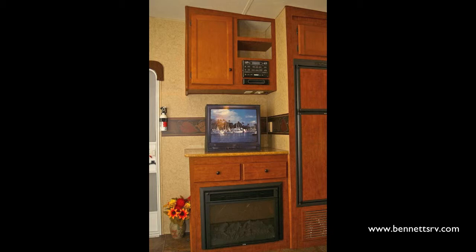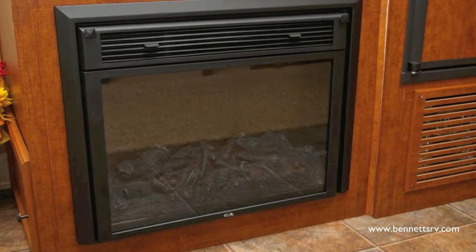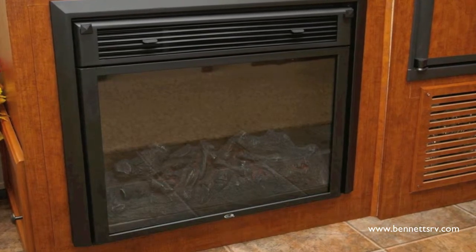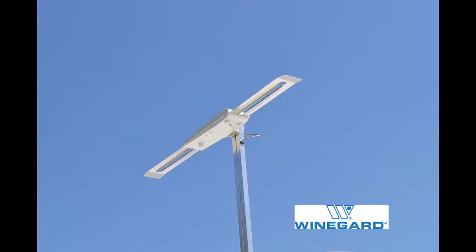The entertainment center is also prepped for a TV. Also installed in the entertainment center is a fireplace complete with heat and blower, which provides the look of a real wood-burning fireplace. A Winegard roof-mounted TV antenna is provided to enhance your TV viewing experience.